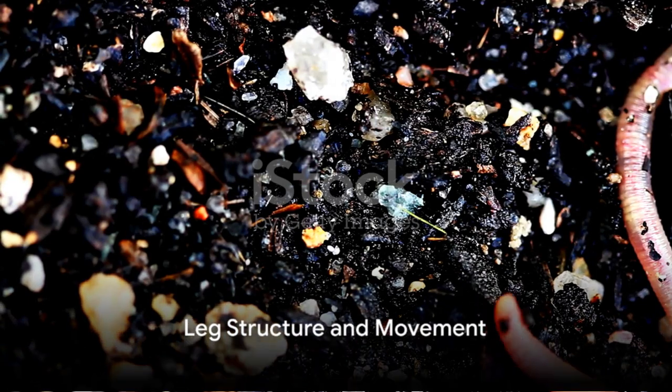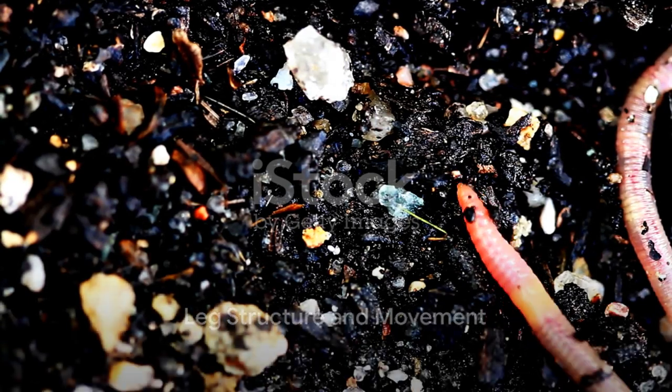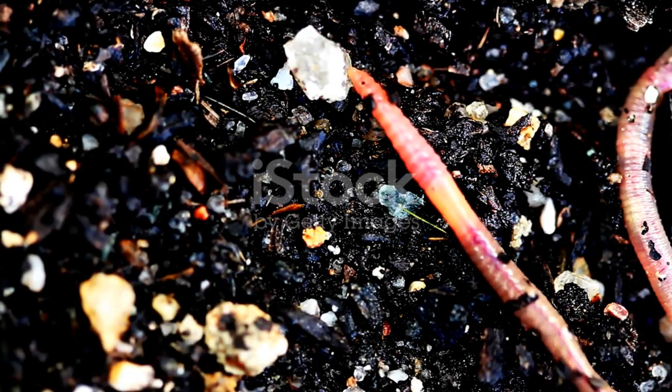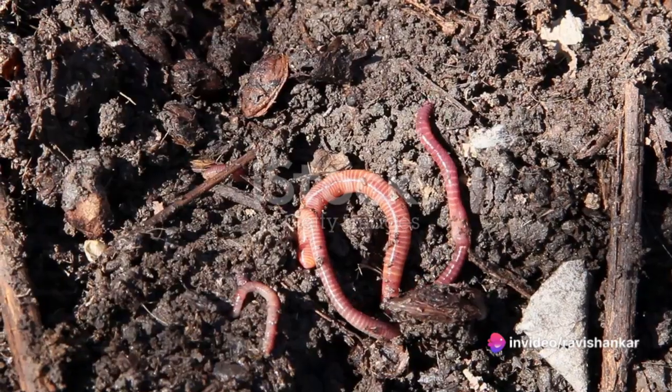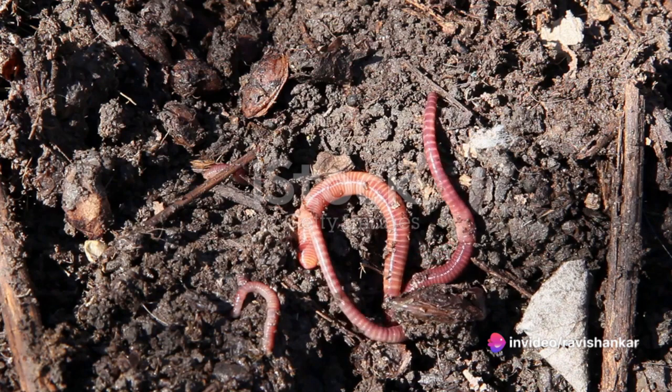Despite their name, velvet worms do not possess true jointed legs like insects. Instead, they move using a series of fluid-filled, flexible limbs known as Oncopods.